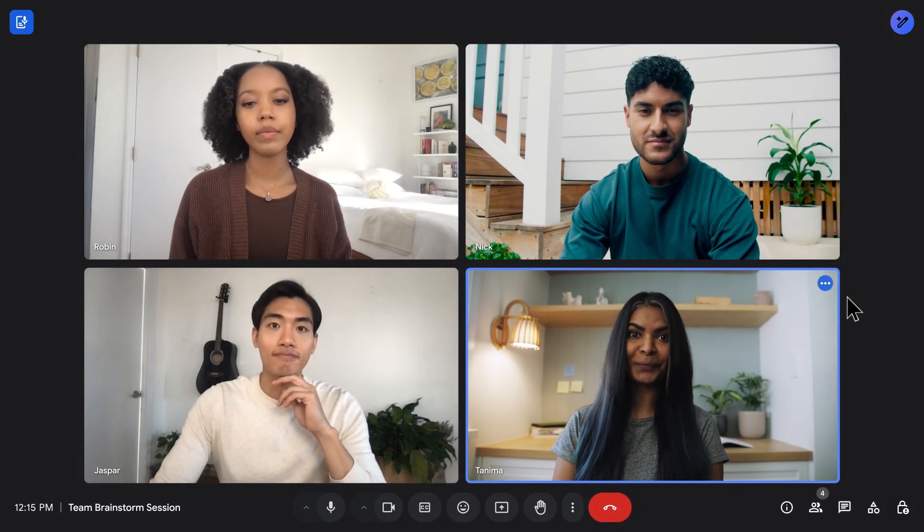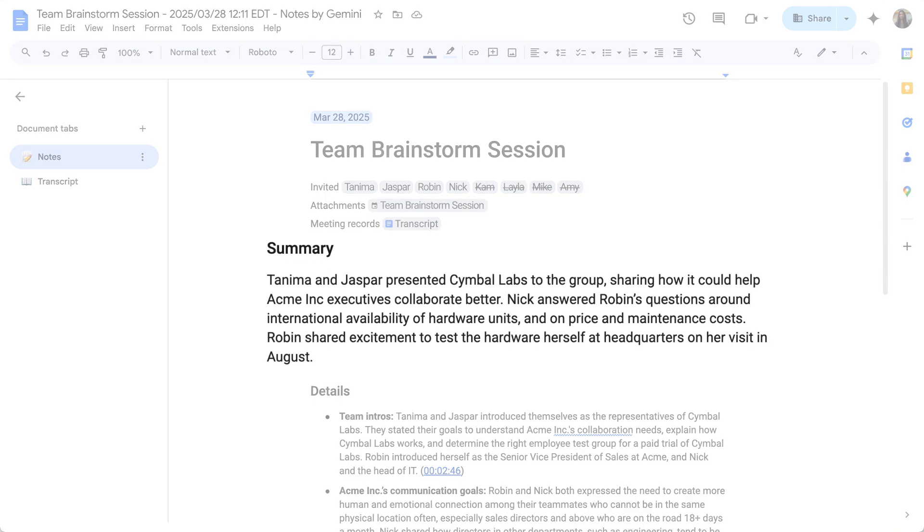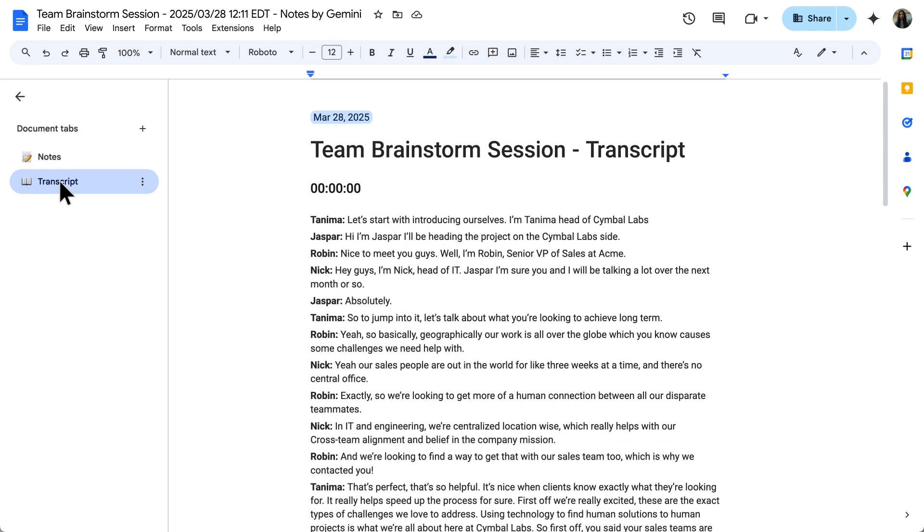This feature utilizes Gemini to create a Google Doc with comprehensive meeting notes. The doc features a summary of the meeting, details, suggested next steps, and a transcript if you choose to make one.